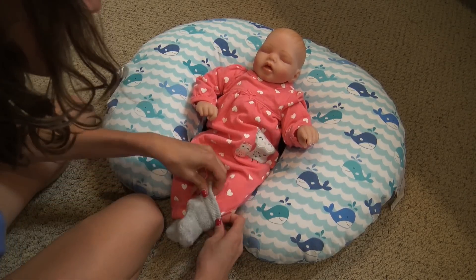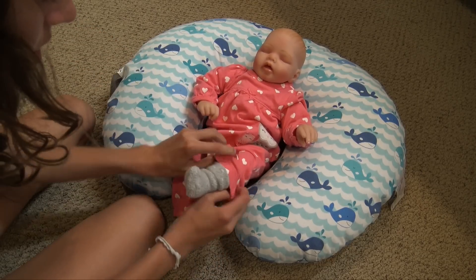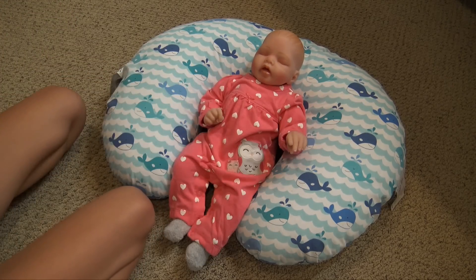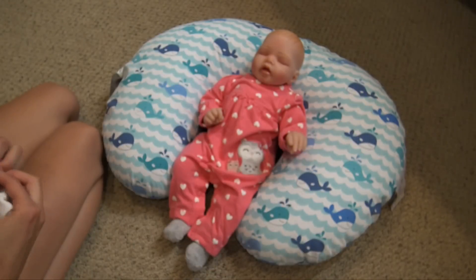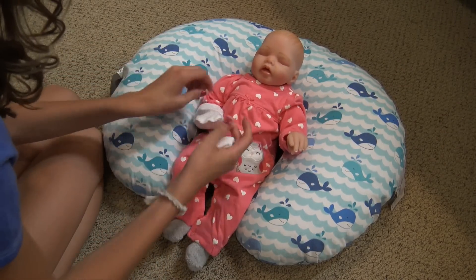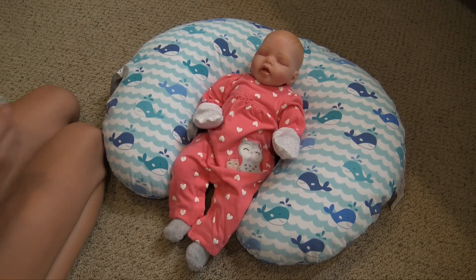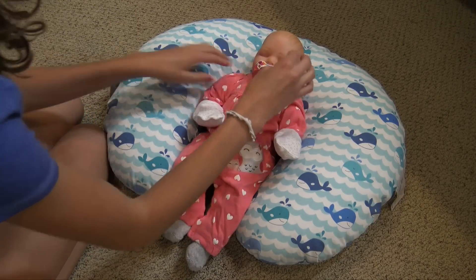Pants over socks looks cuter, and I thought the gray socks matched this little owl over here. Then we have these scratch mittens for her — they're white with gray stars. I don't usually use scratch mittens on my babies but I thought we could use them today. And then finally we're gonna give her this pacifier.